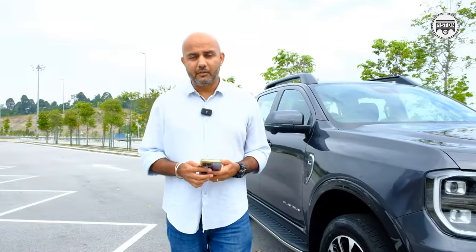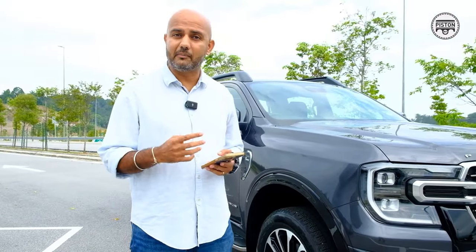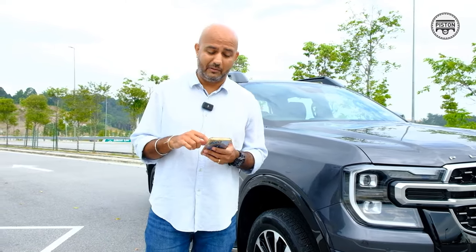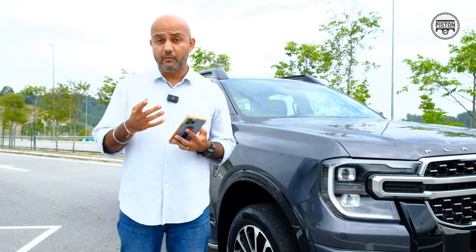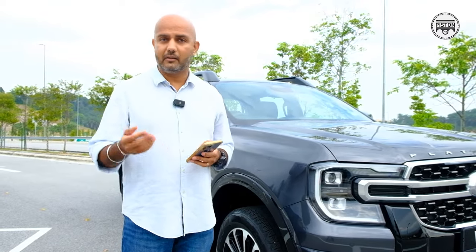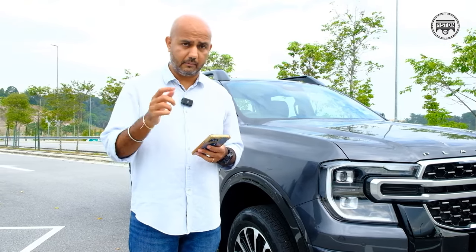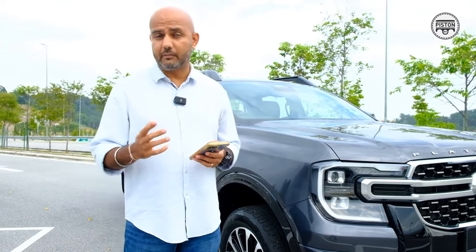Before we close this video, let's talk about the driver assistance systems the Ranger Platinum has to offer. It has adaptive cruise control with a stop-and-go function, which means in traffic you can just turn it on and it'll stop and go according to the set speed. It also has lane centring and blind spot detection, which in my books is very important.